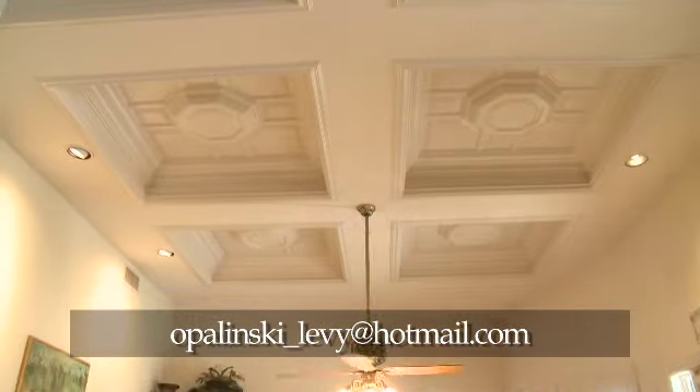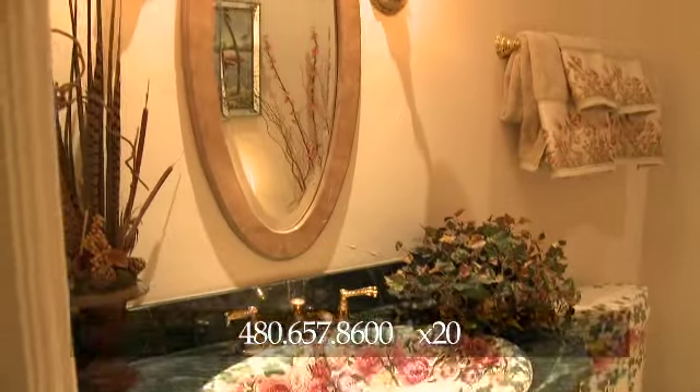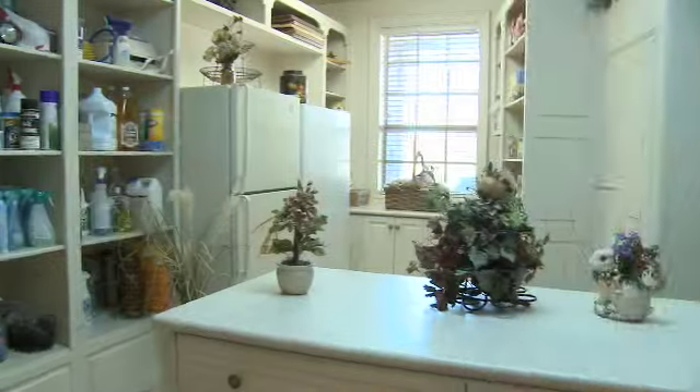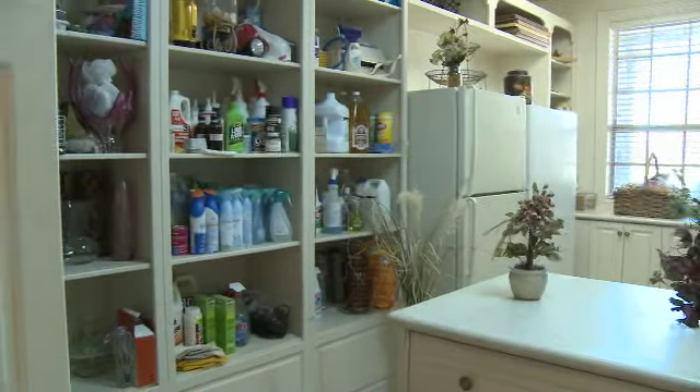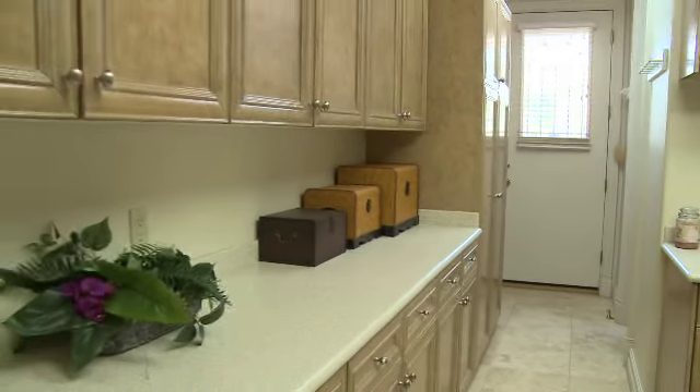Don't forget to look up at the beautiful presidential ceiling. From the kitchen, you'll find one of five bathrooms as well as three pantries for plenty of storage space. On the other end of the home towards the master bedroom, you will also find the laundry room.